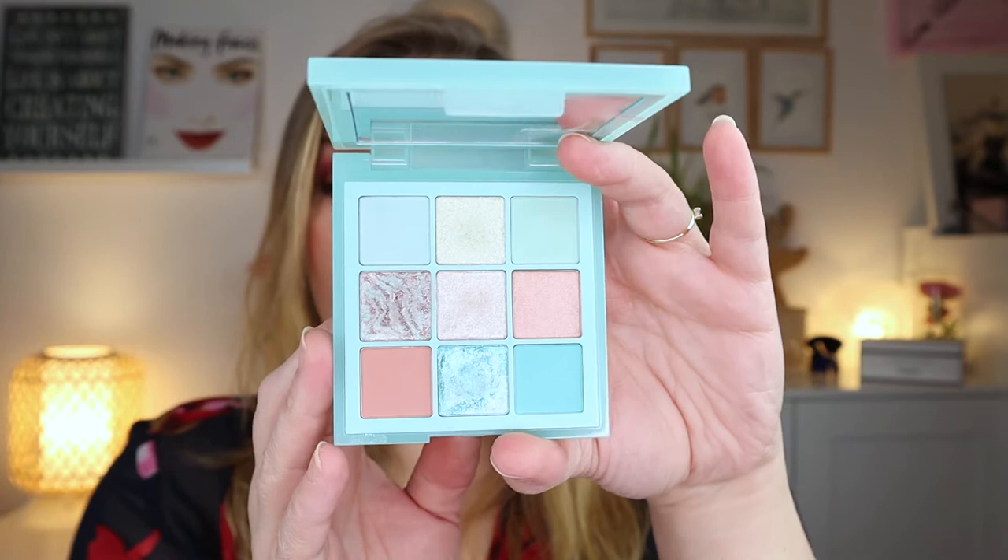Then I have the Huda Beauty Pastel Mint palette. Look at this color story — it is so cute. But the quality — oh my god, it's so bad. The only shades I really liked were two of them; the rest I didn't even film with. I tried to but it was such a train wreck. I'll get those shades from any other indie brand. This is leaving my collection, bye bye.